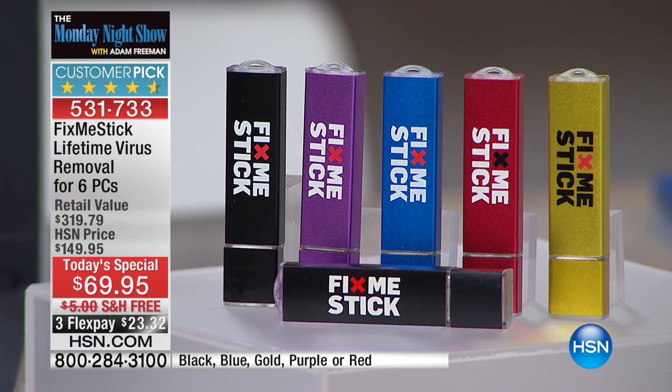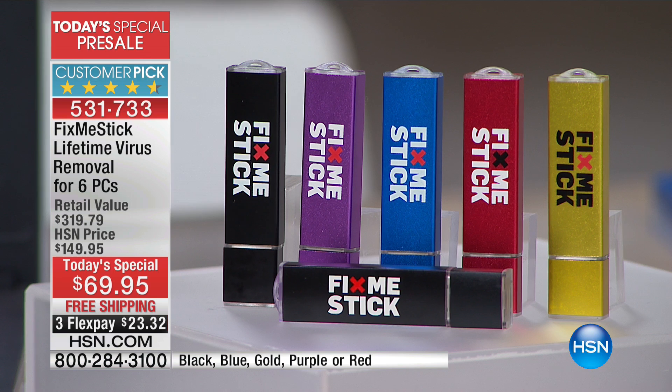Your Fix Me Stick is going to be the ultimate solution. Here's what you're getting. For the first time ever, you're getting six licenses on two USB drives. So you can take one to the office, you can have one at home, and send one to college with your college student.